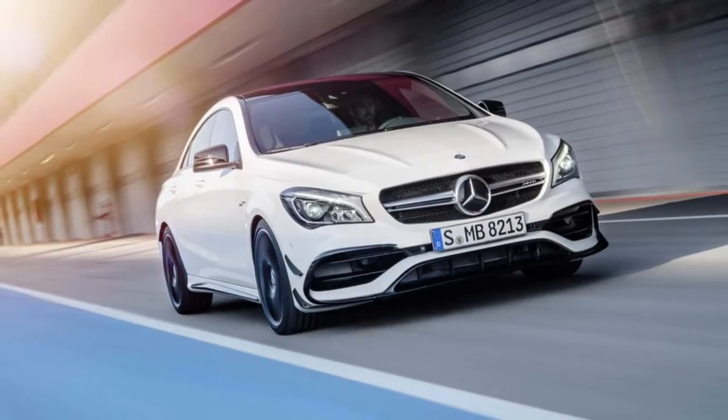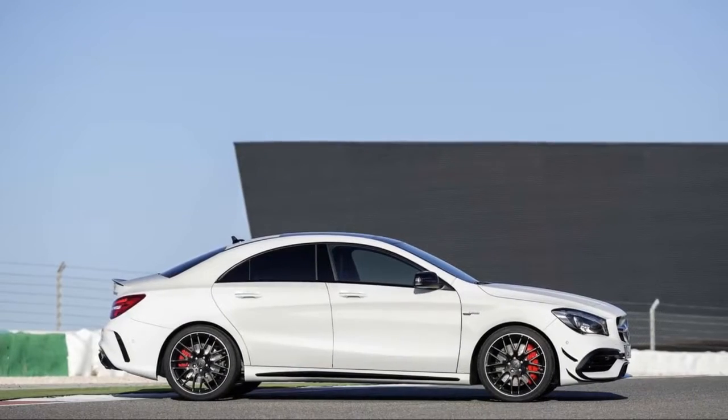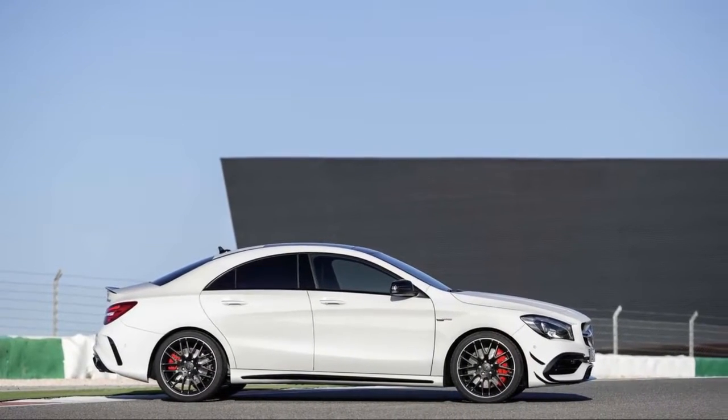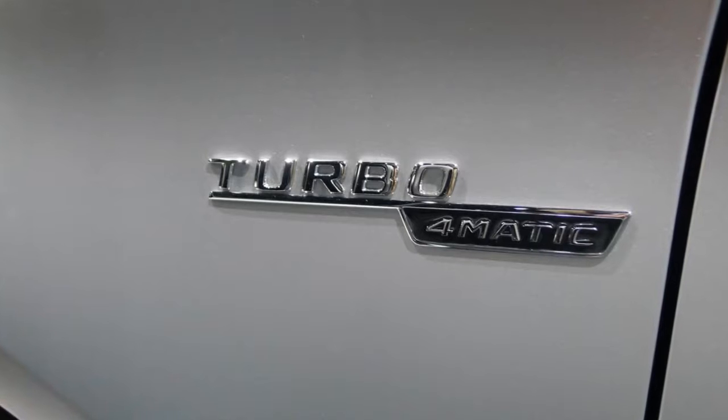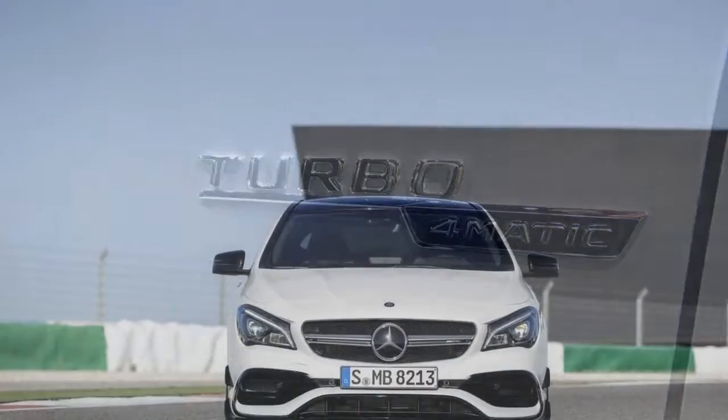It earns a 6.2 on our overall scale. Its performance is surprising, especially in CLA 45 guise, but its inability to seat four adults keeps it from scoring higher. This year, the CLA changes little.